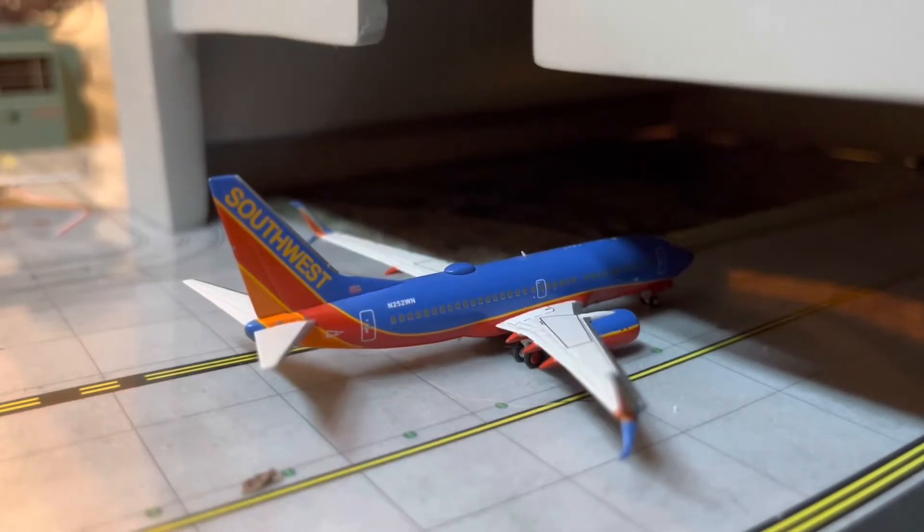Right here, we have a Southwest 737-700 in the Canyon Blue livery. He's in the hangar getting some repairs and will hopefully be out of the hangar by around 2:30 p.m., and will be making his flight on over to Las Vegas.